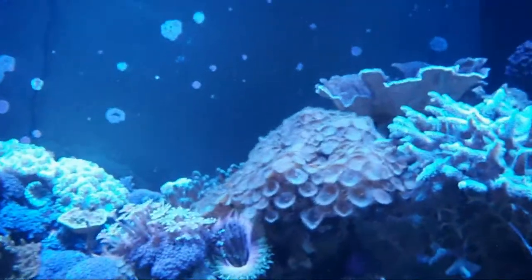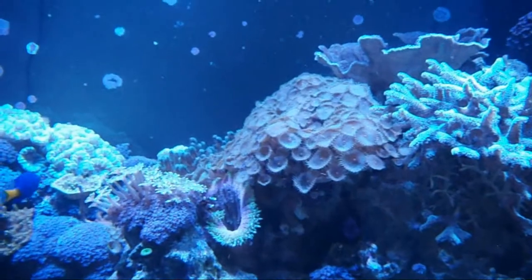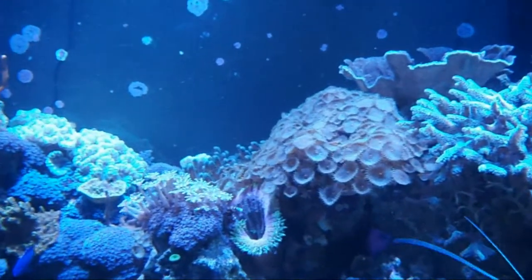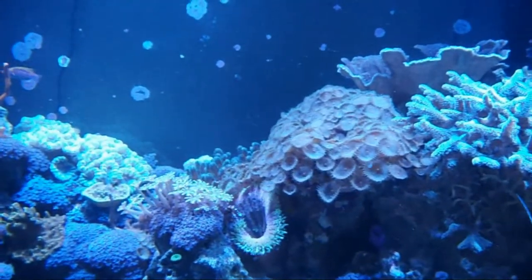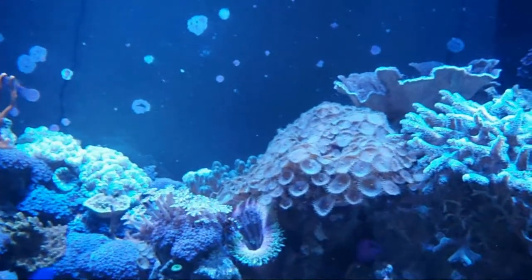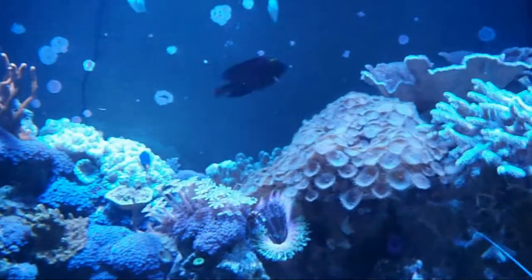They don't get very large. The one you see in this image is probably as big as they get. They will eat just about anything — flake food or whatever lands on that anemone. They will come and take their share of it. They, like the clownfish, keep their anemone clean.